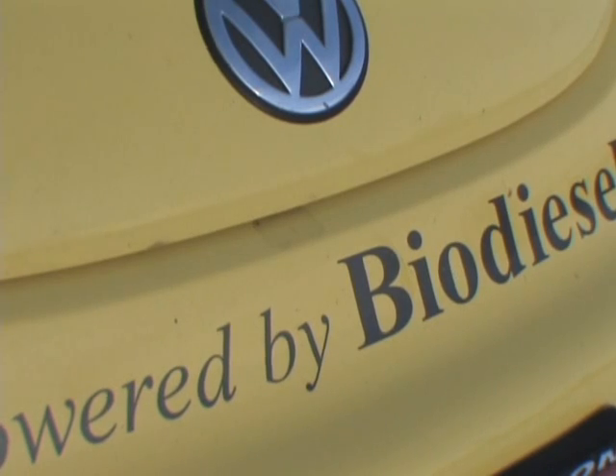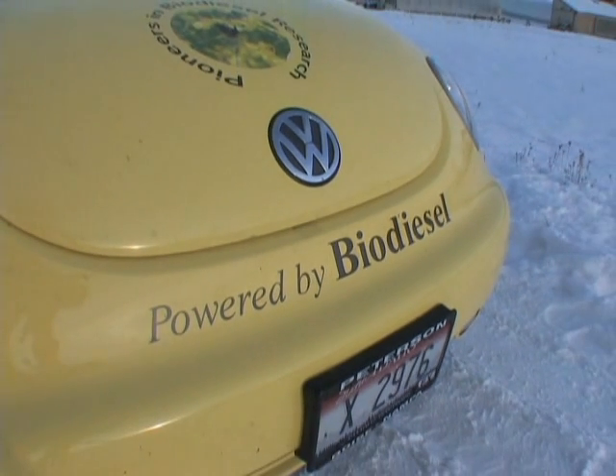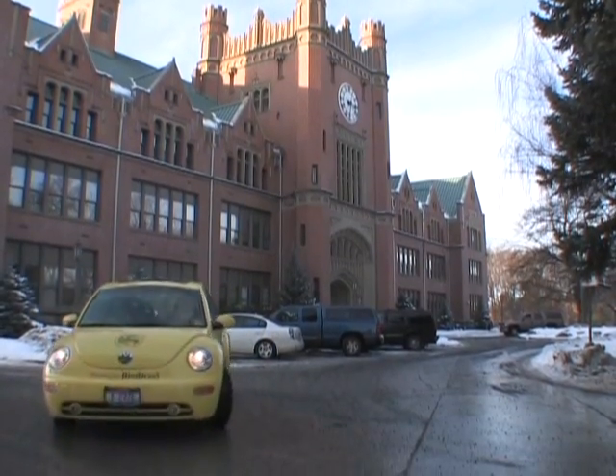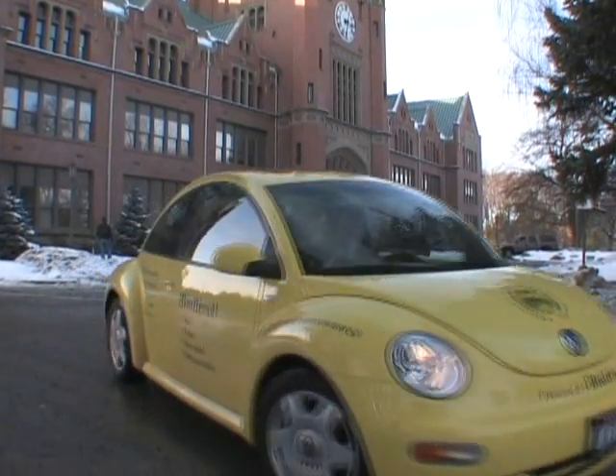Hi, I'm John Van Gerpen. I teach at the University of Idaho and do research on biodiesel. Biodiesel is a fuel for diesel engines made by reacting a vegetable oil or animal fat with alcohol. With the right catalyst, the oil and alcohol react to make biodiesel and glycerin.